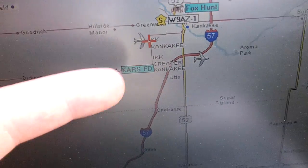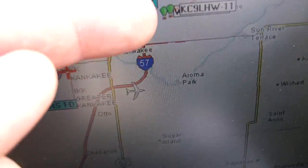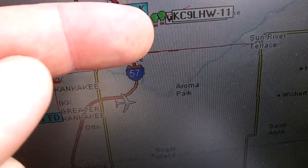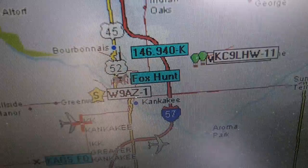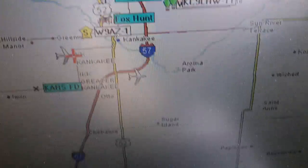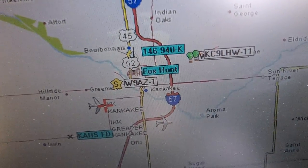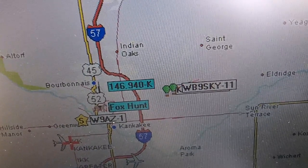This is their tracking software. The red cross shows where we're at, and the green balloon shows where the high altitude balloon is. The reason there's two is because they have two separate trackers on them, and they have two different call signs from two different ham radio operators on it.